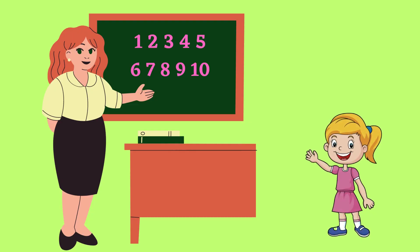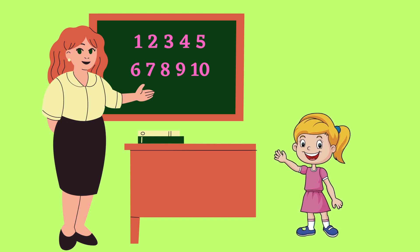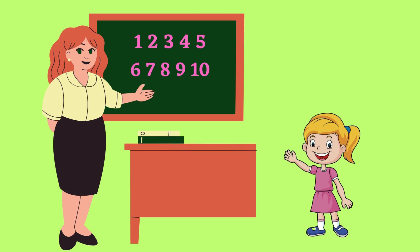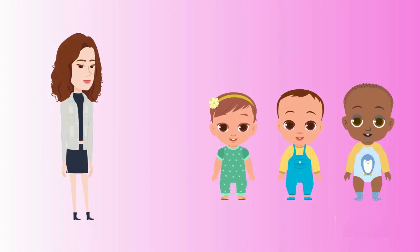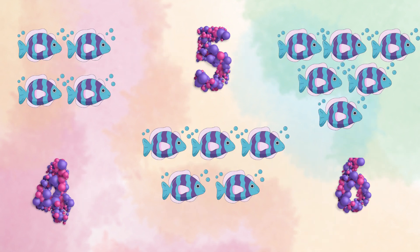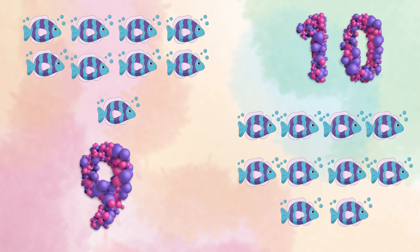Do you know how to count? Yes I know, how to count. Do you know, how to count? Yes I know, how to count. 1, 2, 3, 1, 2, 3, 4, 5, 6, 7, 8, 9 and 10. 4, 5, 6, 7, 4, 5, 6, 7, 8, 9 and 10.